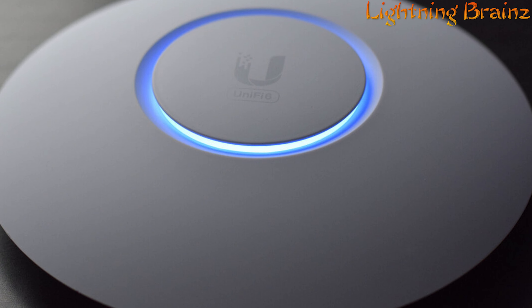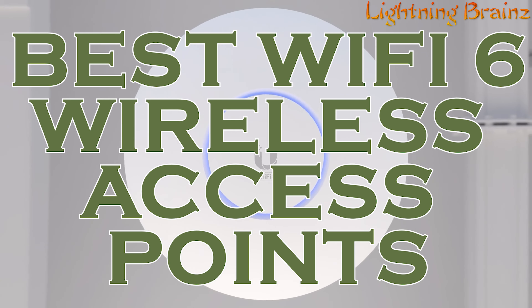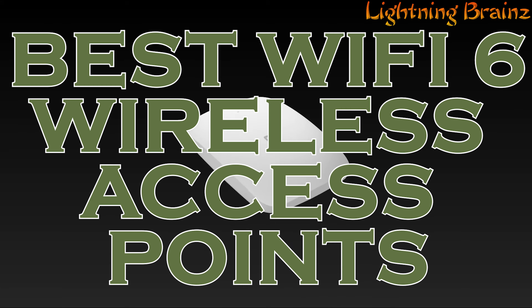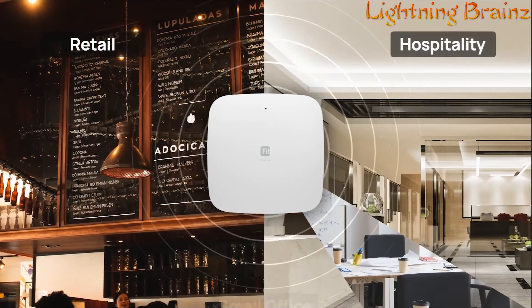Hey there, welcome to the Lightning Brains channel. Today we're delving into the world of Wi-Fi 6 wireless access points, the latest in wireless technology offering faster speeds, increased capacity, and improved performance. Whether you're upgrading your home network or optimizing your business's Wi-Fi infrastructure, choosing the best Wi-Fi 6 access point is crucial for maximizing connectivity and efficiency.